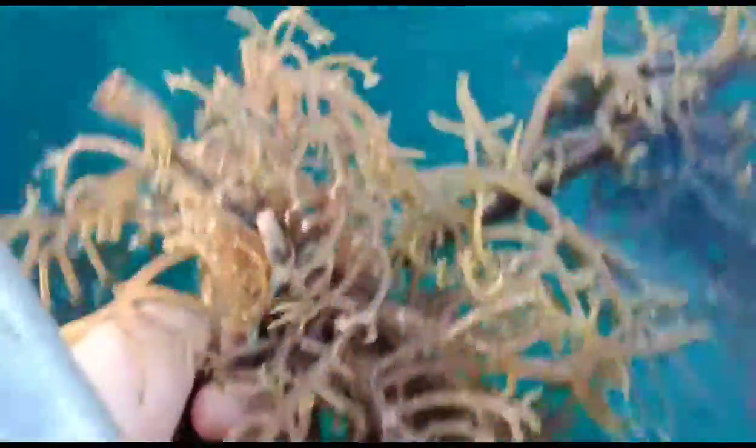Fun facts about Gusso: they are able to extract the minerals found in seawater. Minerals and vitamins are also rich in seaweeds.